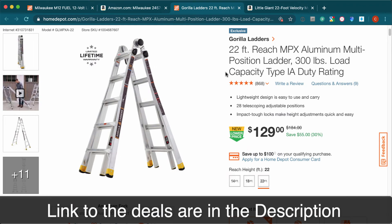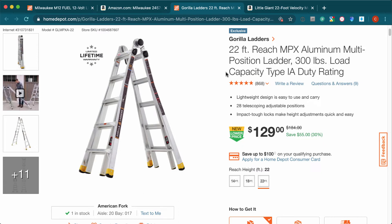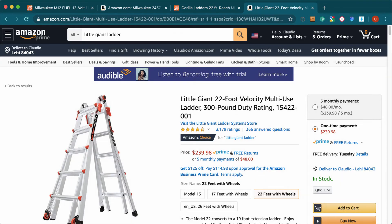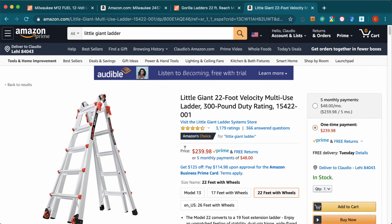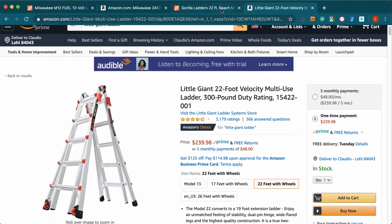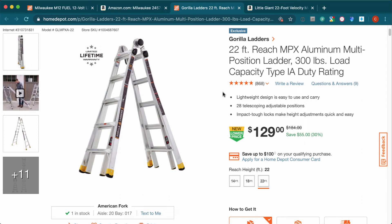The next deal is an extendable multi-position ladder made by Gorilla Ladders. This one is $129. You can compare it to the Little Giant — this one has a 22-foot reach and costs almost $240, so you're getting pretty much the same for $130 instead of $240.